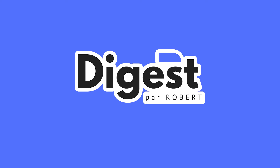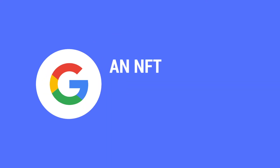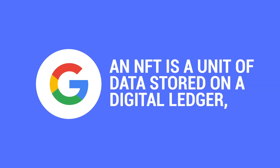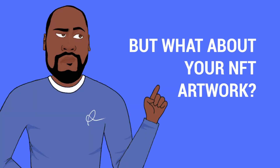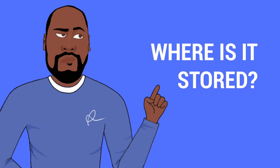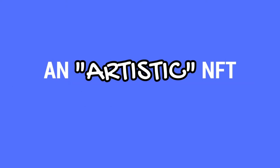Where is NFT stored? According to Google, an NFT is a unit of data stored on a digital ledger called a blockchain, which can be sold and traded. But what about your NFT artwork — where is it stored? An artistic NFT can be stored in three different types of storage.